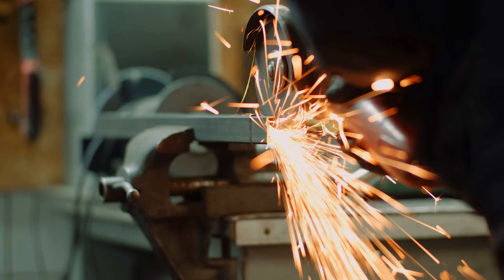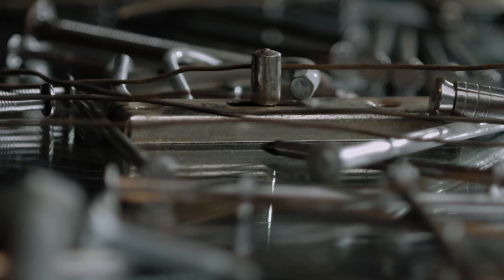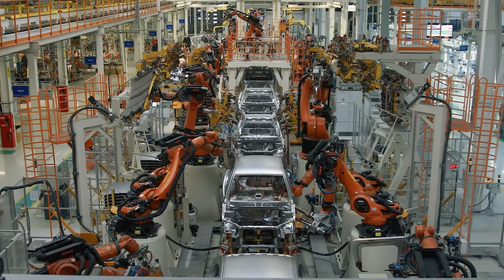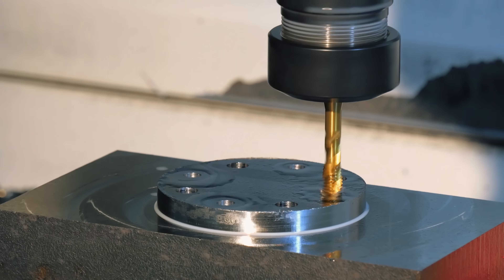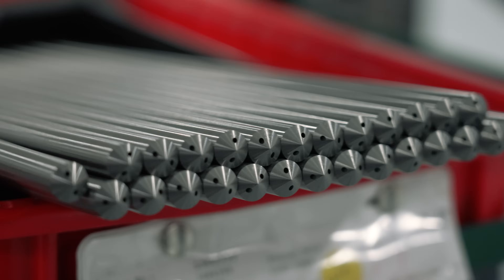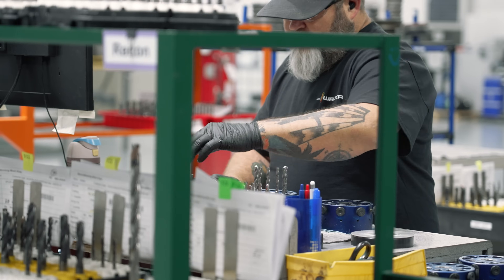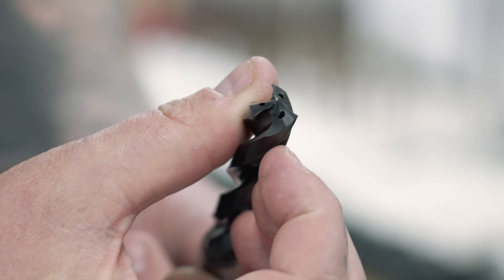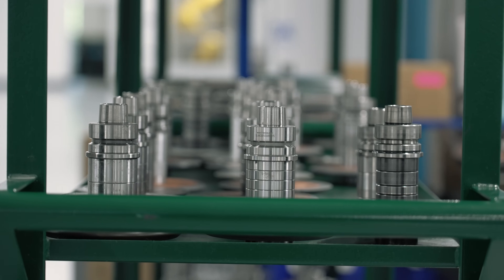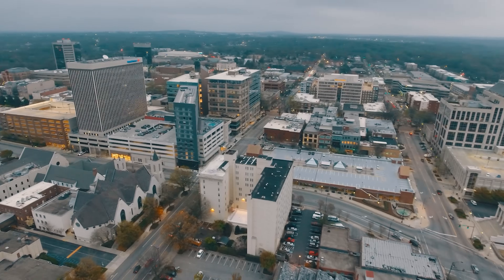When we talk about rebuilding North American manufacturing, we're usually talking about parts — the components that go into everything we use: automotive, aerospace, contract manufacturing. But what about the tooling that these massive production facilities rely on to actually make those parts? From carbide blank to final coating, Walter USA is manufacturing some of the most advanced drilling tools on the planet, right here in South Carolina.